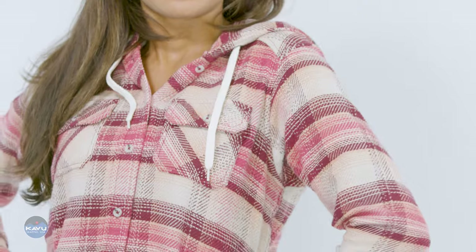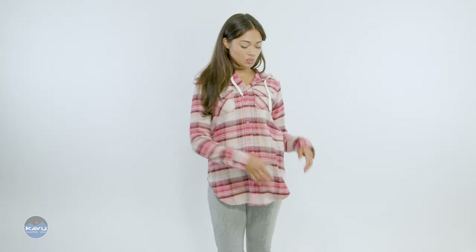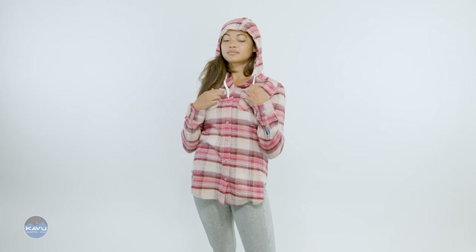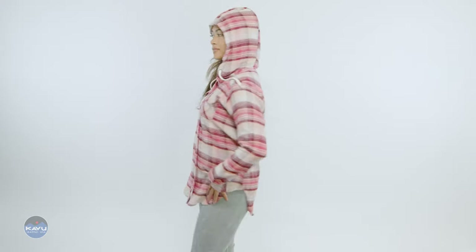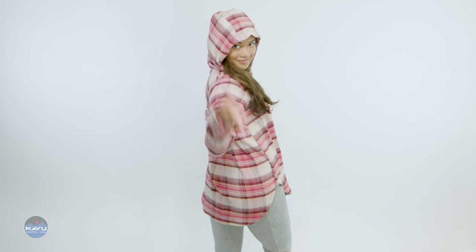Made from a 7.5 ounce 100% cotton yarn dye twill weave material, this hoodie features a three panel hood with draw cord adjust, two chest pockets with button and flap closure, full button front, long sleeves with shirt placket detailing, and a deep curved bottom hem. Ready for all your ultimate Cavu Day adventures.